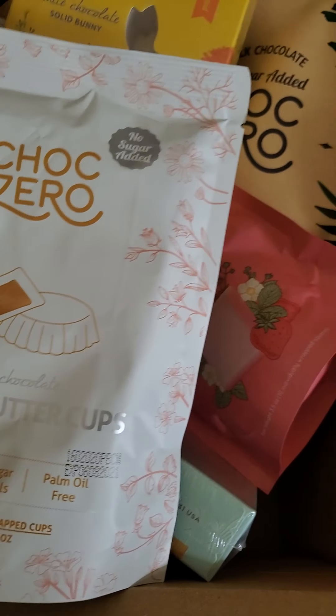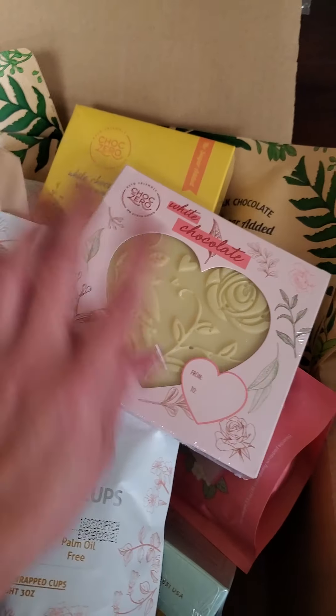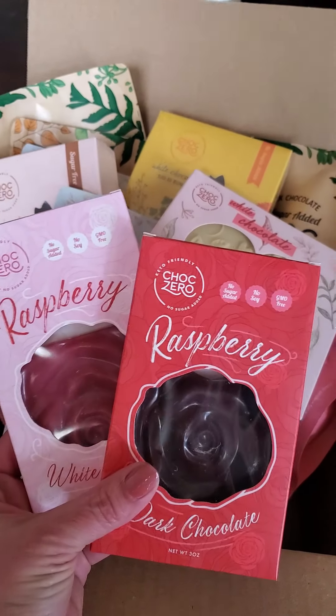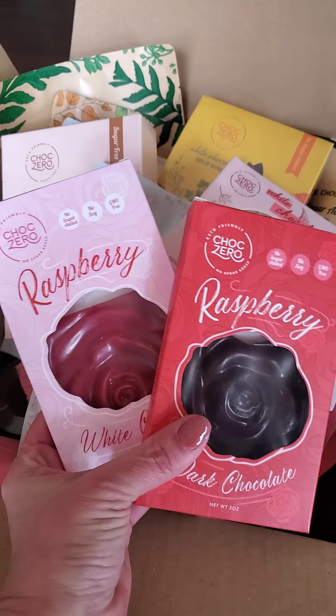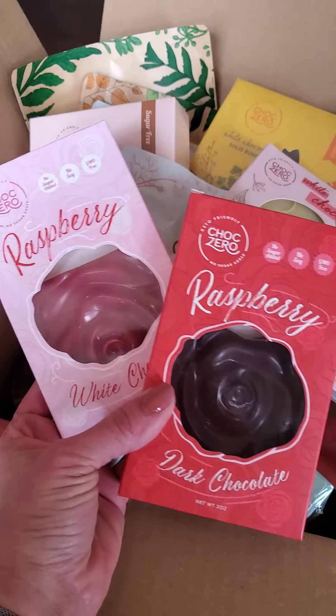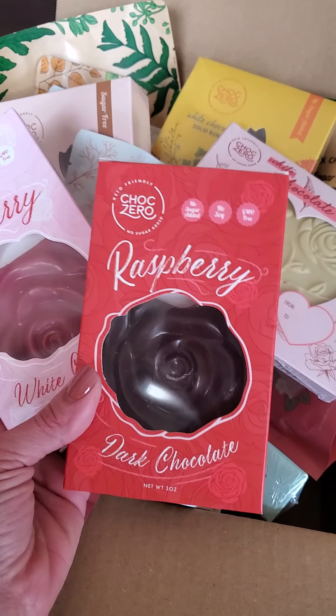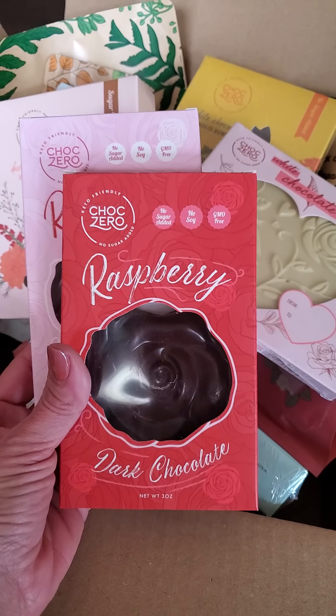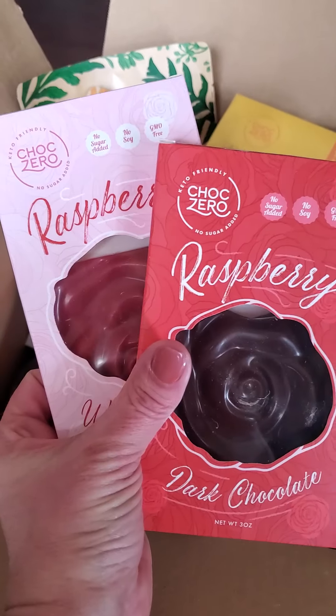Super quick update — I think they might still have some Valentine's Day hearts. I really did not like the white chocolate rose bar; it's white chocolate raspberry. But the dark chocolate raspberry was good, and I don't normally like dark chocolate, but that was a really good combination — I liked that one better.